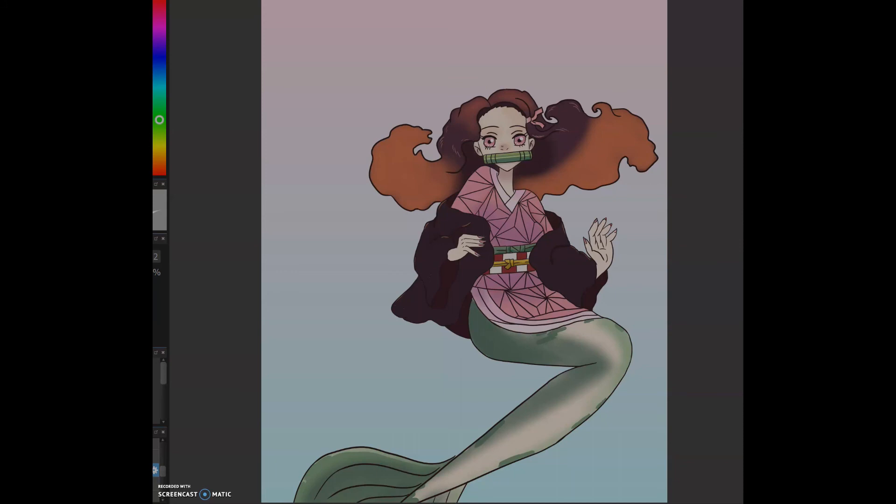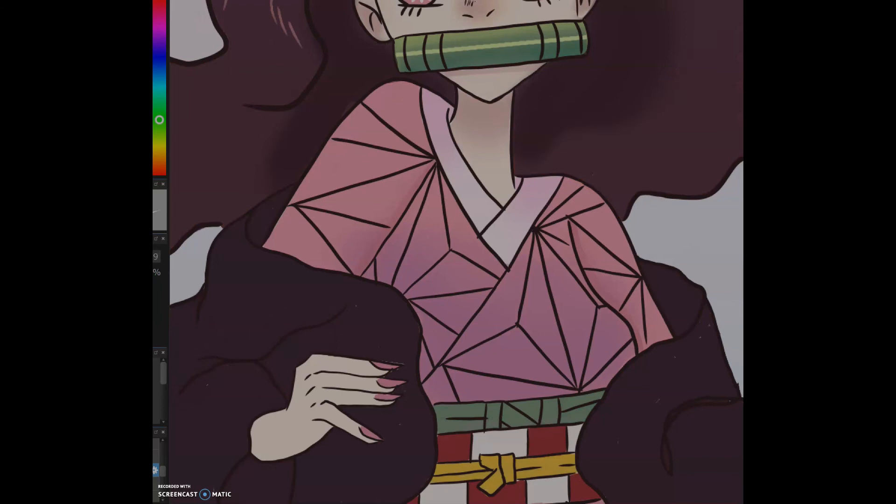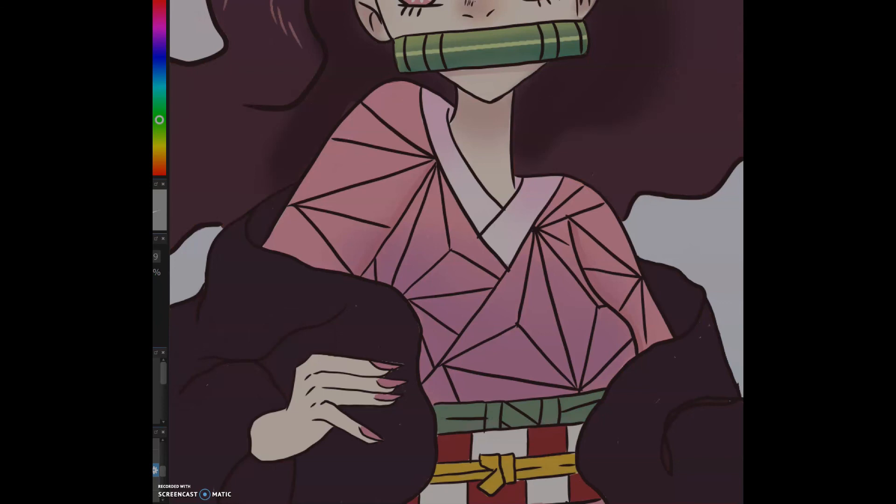Thank you for joining me today on this speed paint. If you like these videos, let me know by liking, commenting, subscribing, and hitting the bell so you always get a notification when I have a new video. I always try to post on Mondays, so always be on the lookout for that. I will see you all next time — have a lovely day, bye bye!